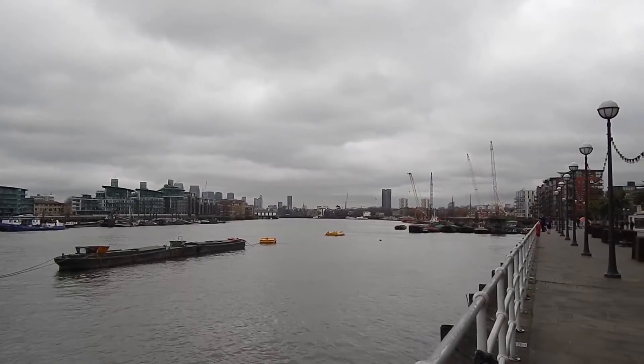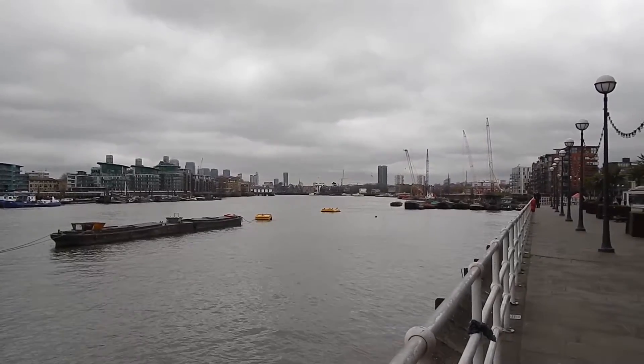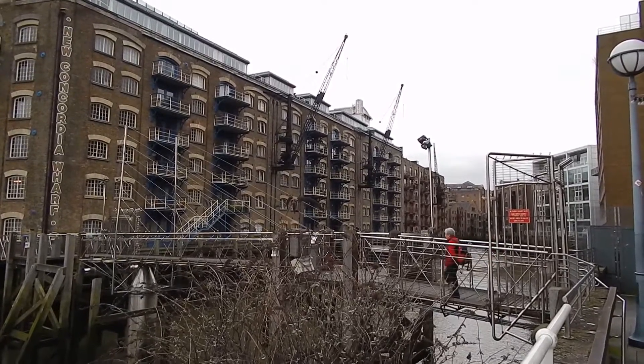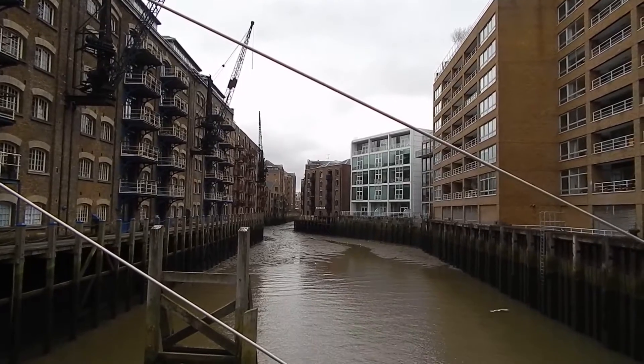Great view looking east along the Thames. We now go across this bridge, and there's a view from the bridge in the last clip.